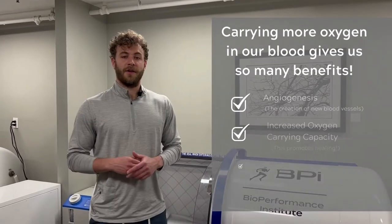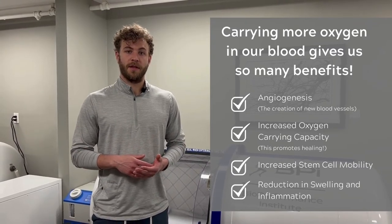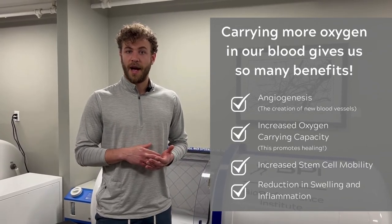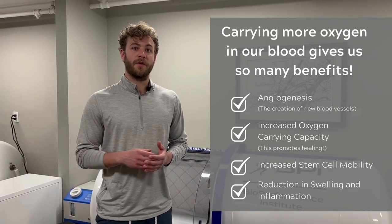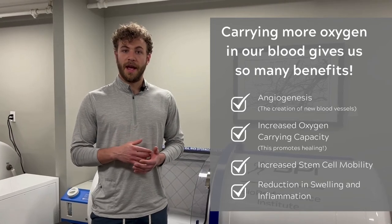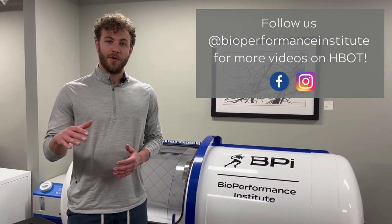Inside of the chamber, because we are able to carry more oxygen in our blood, we have a number of benefits. We receive angiogenesis, which is the creation of new blood vessels. We also have increased oxygen carrying capacity, meaning that hypoxic tissue — a low oxygen environment tissue — can receive more oxygen to help facilitate healing. We also get an increase in stem cell mobilization and a reduction in swelling and inflammation. Please stay tuned for more videos on the benefits of hyperbaric oxygen therapy and how it can help you optimize your health today.